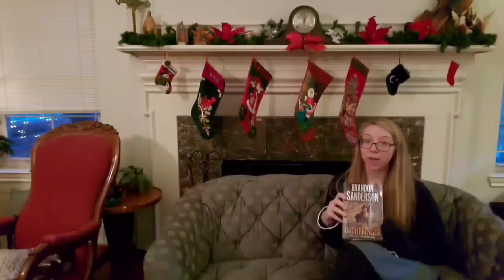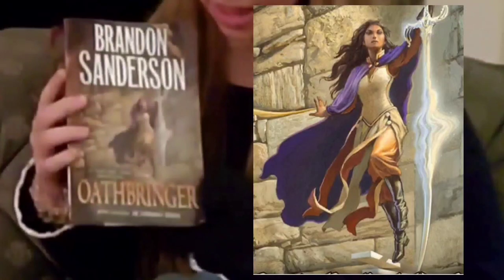Anyway, the point being, the aforementioned scenario happened with me and this book, which is Oathbringer by Brandon Sanderson in the Stormlight Archive series. The cover art by Michael Whelan depicts Yasna Kholin wearing a hava. And I'm going to try to make this and see what happens.